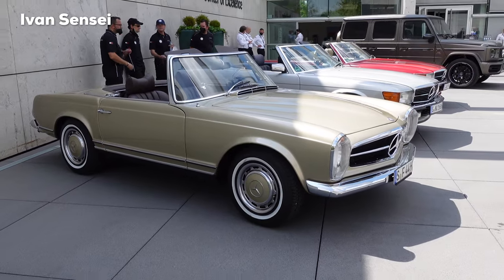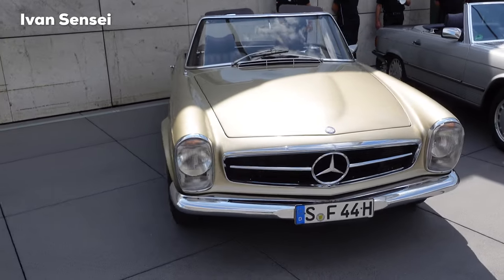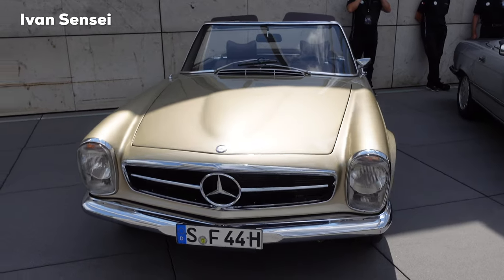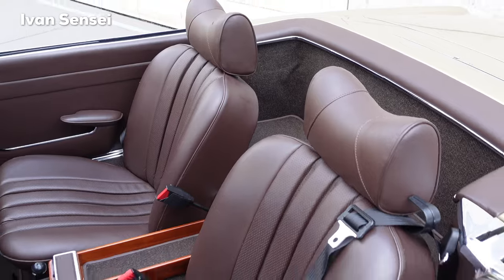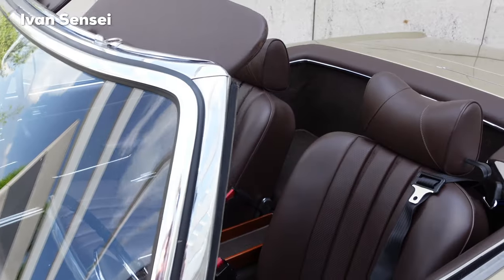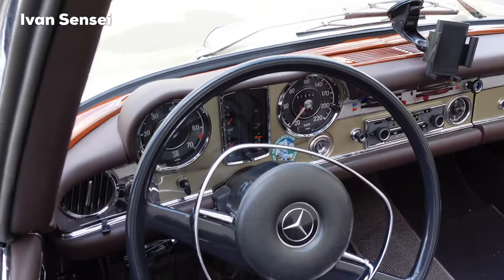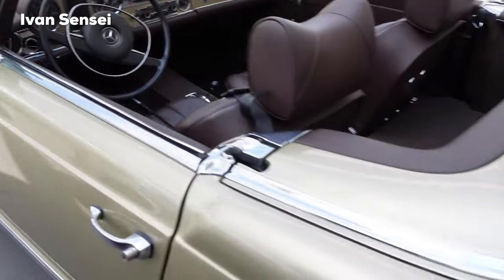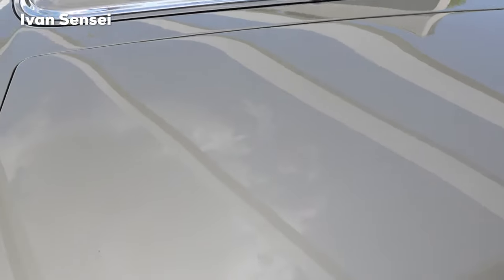And this is the Mercedes-Benz 280 SL from 1968. This was unveiled at the 1963 Geneva Motor Show and was designed as a comfortable high-performance two-seater touring car. This car has an inline 6-cylinder engine, 2.8 liters, 170 horsepower, and a top speed of 200 kilometers per hour — that's 124 miles per hour.